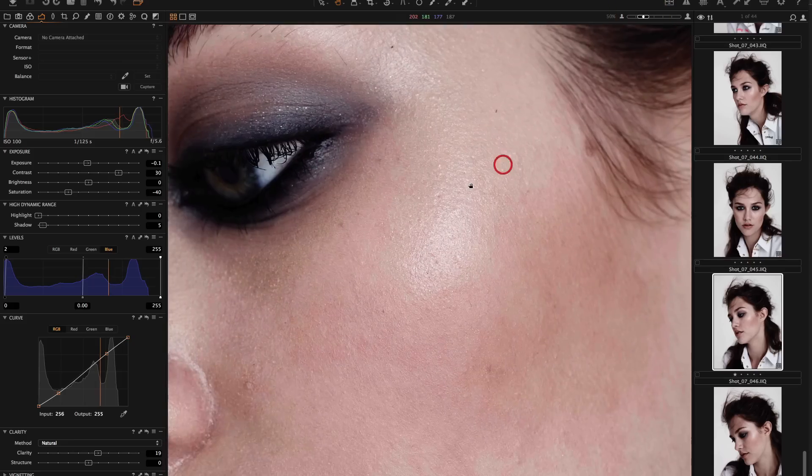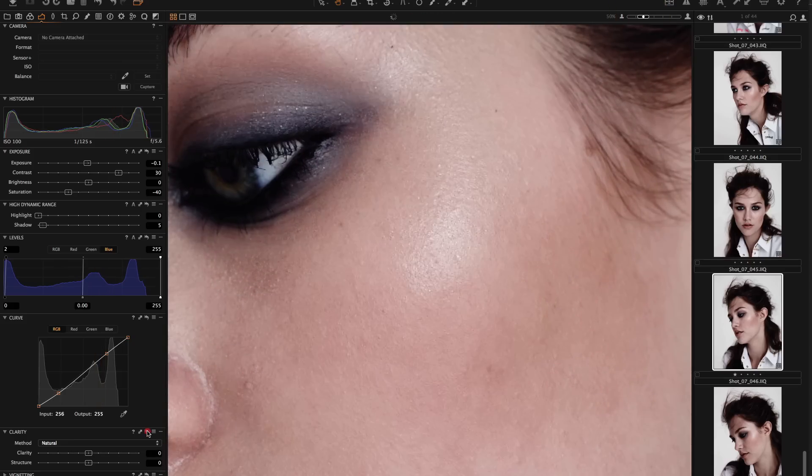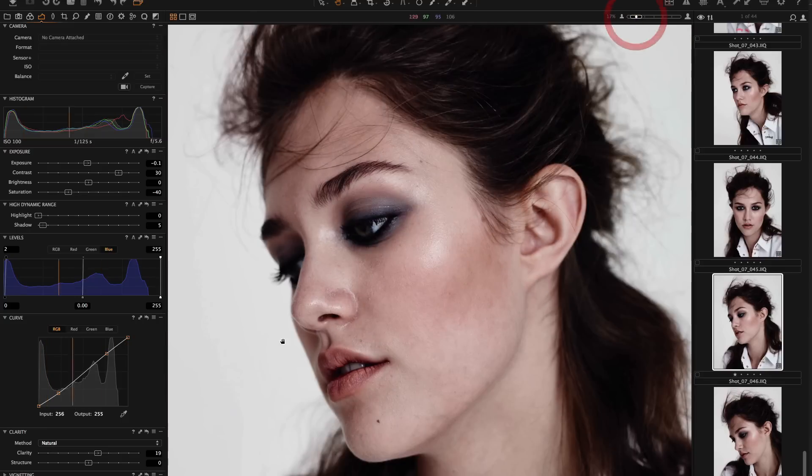The clarity tool in Capture One Pro 8 now has a natural selection. The digital operator shows the before and after by alt clicking on the tool reset button. As you can see, natural gives a much softer effect.